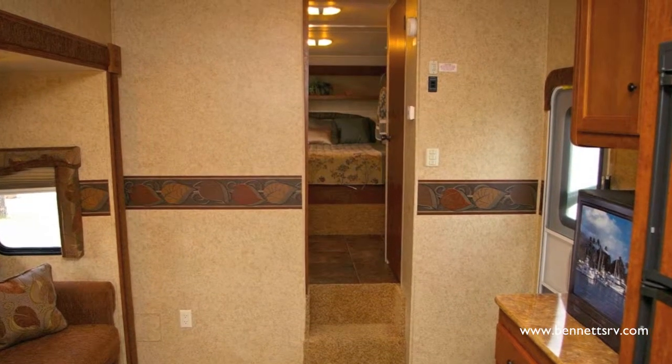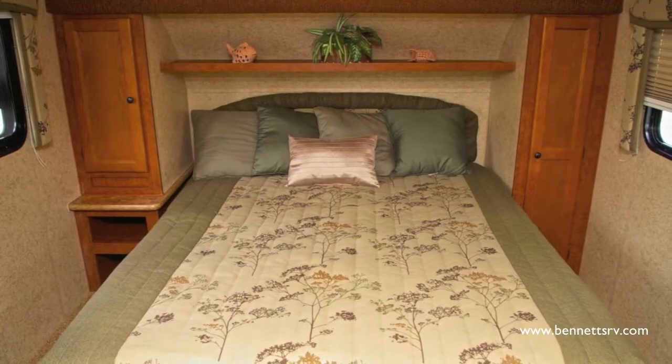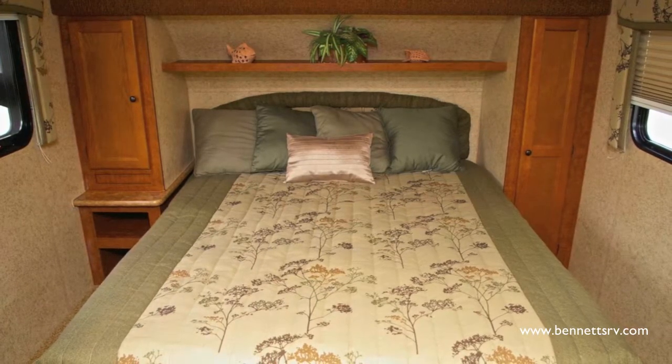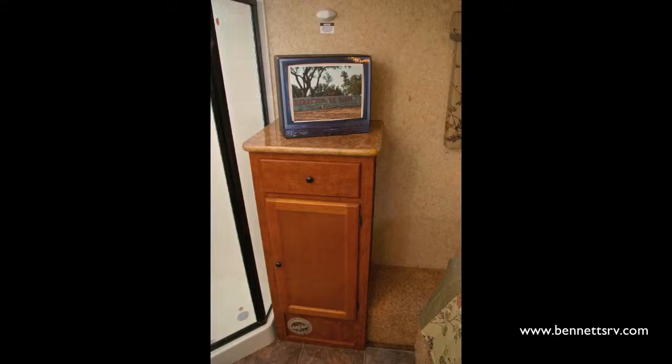Now let's have a look up front at the master bedroom area. Inside the bedroom, you'll first notice the queen bed with bedspread, added headboard and pillows, as well as a shirt wardrobe on each side of the bed. You'll also notice the convenient linen closet just at the foot of the bed.